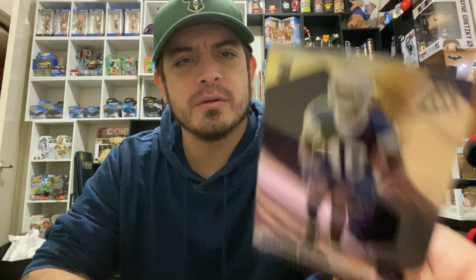Next one up I've got is Nashon Wright from the Dallas Cowboys — rookie card right here. Let me check — I don't think many of the others were rookie cards. Oh no, CJ Smith was also a rookie card! So there we go, two rookies.